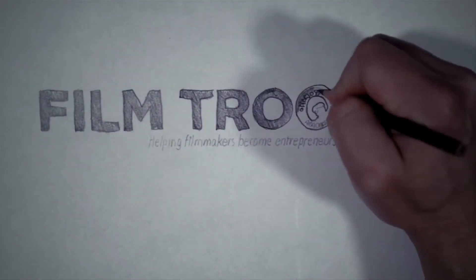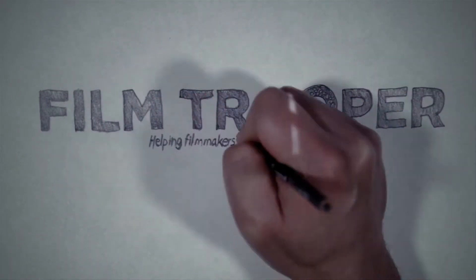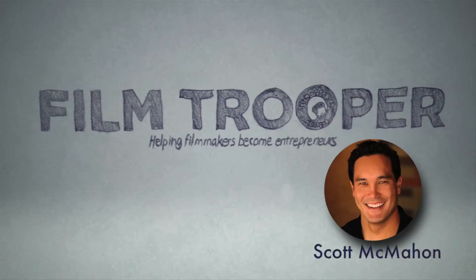Film Trooper, helping filmmakers become entrepreneurs. Hello, Film Troopers. I'm here to show you how to leave a simple rating and review on iTunes for any podcast, but specifically for the Film Trooper podcast because I need a little bit of love and a little bit of help if you can help me.